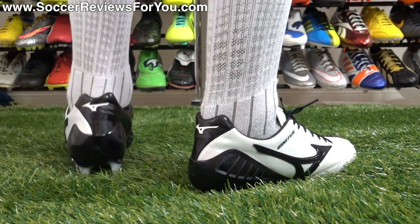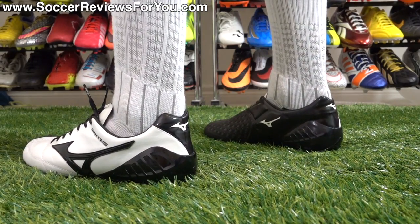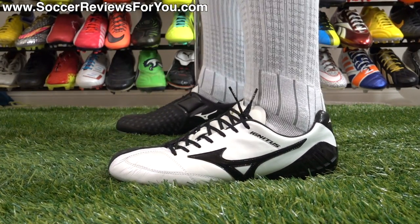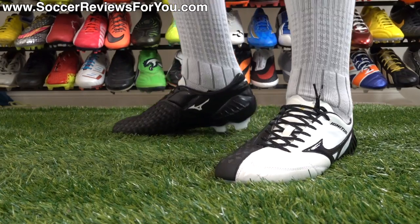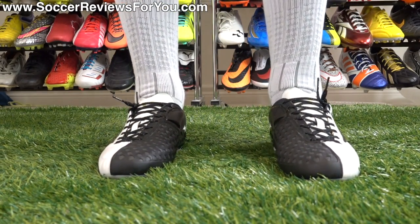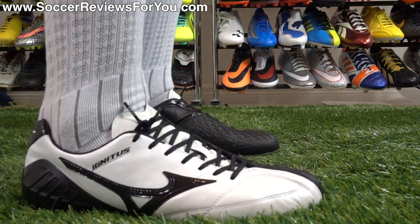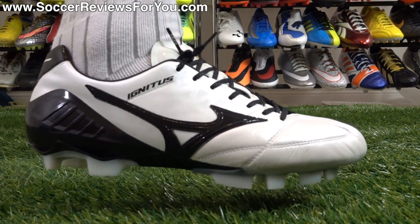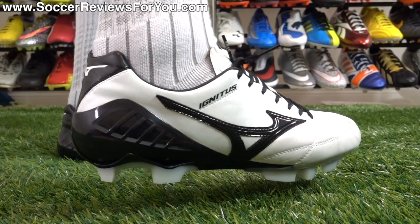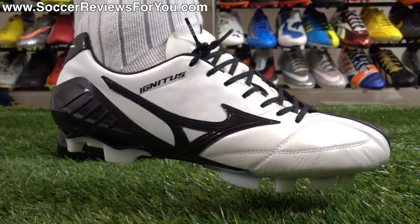The Wave Ignitus 4 would be my pick out of all the Mizuno products just because it's such a unique shoe that really doesn't compare to anything else on the market — it's really the last of a dying breed. A lot of people who really like the Predator line from Adidas as well as the Nike T90 models will find that the Mizuno Wave Ignitus 4 is the last standing shoe of that style. It has a solid construction, a big rubberized striking element, and if you buy the made-in-Japan variation you get some kangaroo leather on there as well.